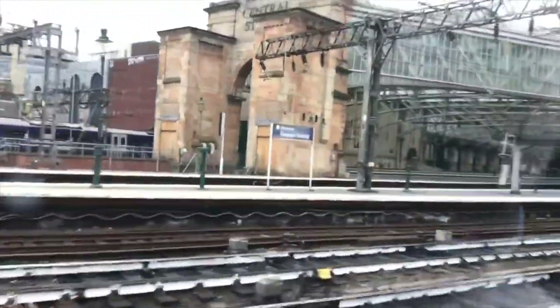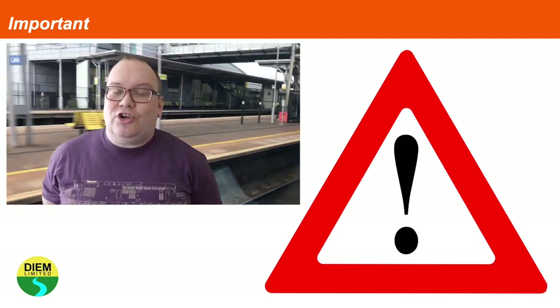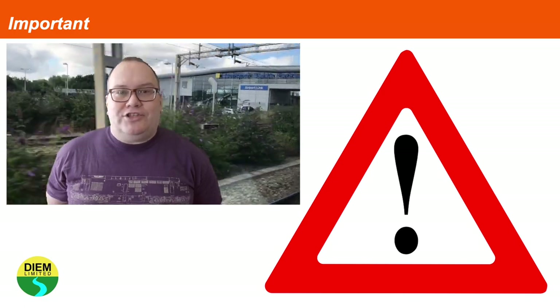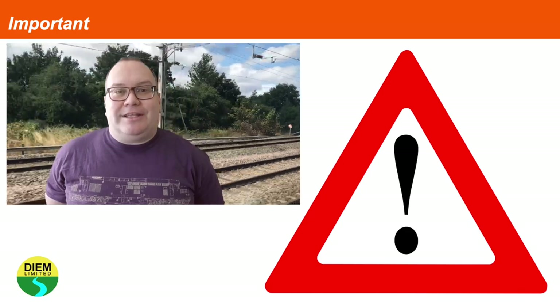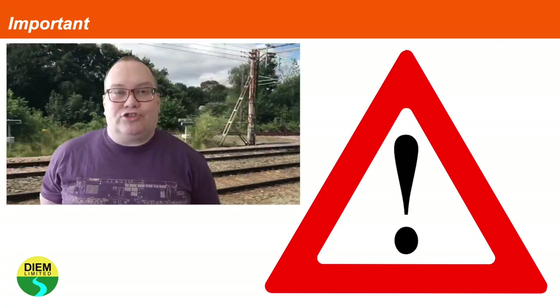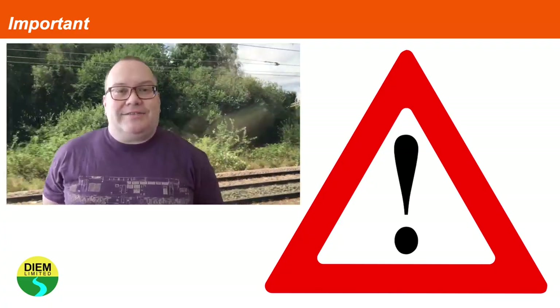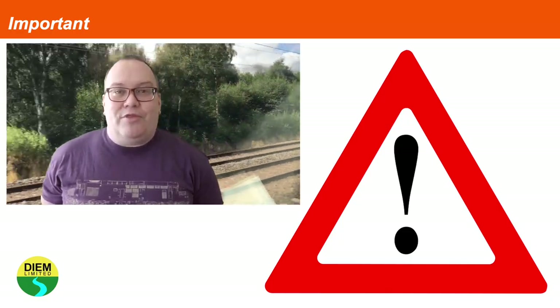It is an interesting subject — without any form of energy the trains won't go anywhere. This video is for awareness only and does not give anybody who watches it permission or implied permission to enter or interfere with the railway infrastructure. The railway is an inherently dangerous environment, and this video is not intended to be a substitution for any form of personal track safety course. It's for information only — please be safe and keep away from the railway infrastructure.